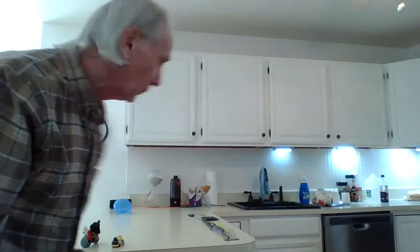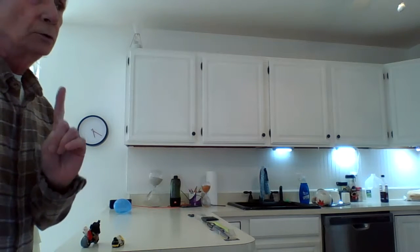How you doing boys and girls? Welcome to Mr. Jolly's kitchen, lab room. What we're going to do now is a demonstration of Newton's law.